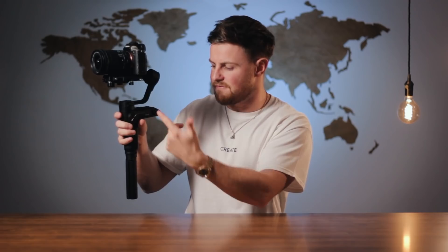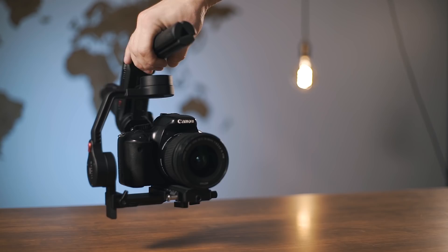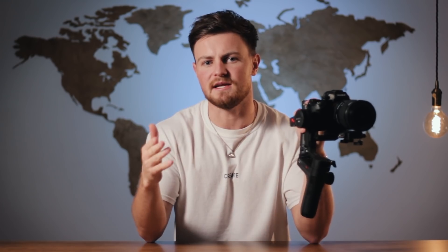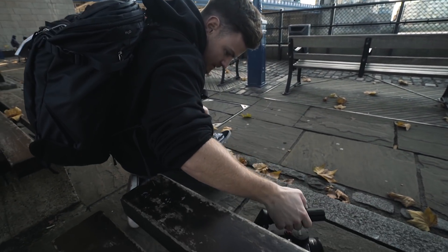They've also come up with another function for this bit — if you take off the tripod and whack it on the top, you've now got sling mode. I loved sling mode the first time I ever used it. The second time I ever used it, I hated it. And then as the day went on and I was shooting with it and slowly got more used to it, I actually really started to like it.